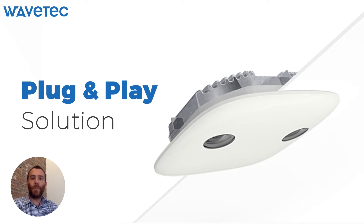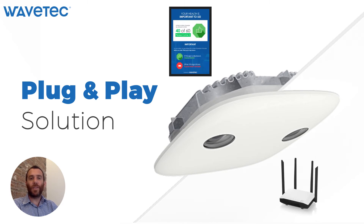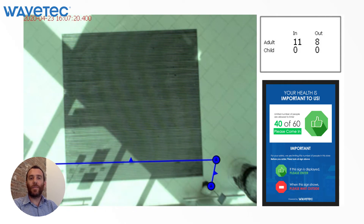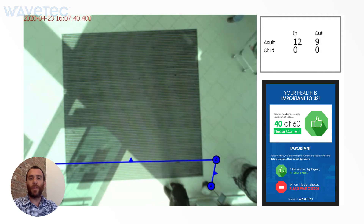Our Store Capacity Control is truly a plug-and-play solution. It comprises an overhead camera, a TV screen, and an internet connection. The 3D sensor will be installed overhead at the entrance of the store and will be counting real-time clients coming in and out, presented on the screen in a very visual way to show clients whether they are allowed to come in or not.